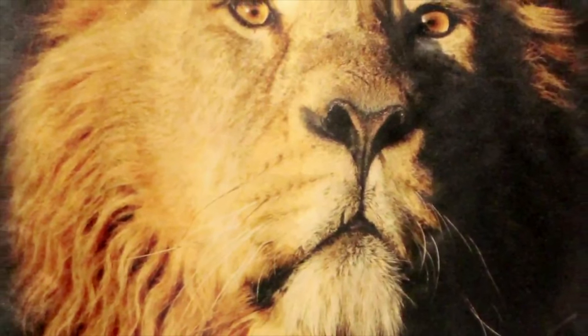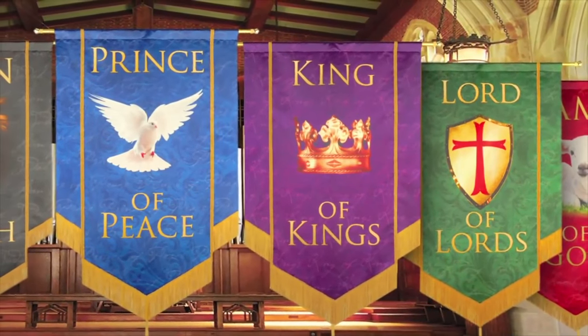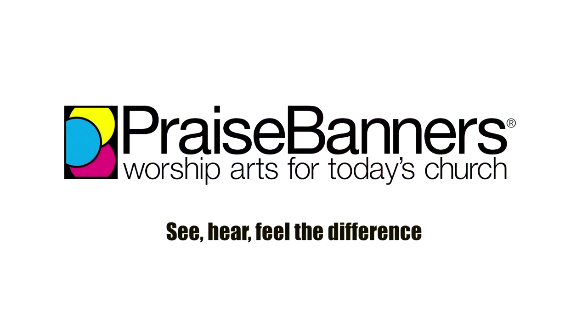Feel the difference. Don't just take our word for it. Order your free sample so you can truly see, hear, and feel the difference. So for a comparable cost, your place of worship could enjoy the very best from Praise Banners.